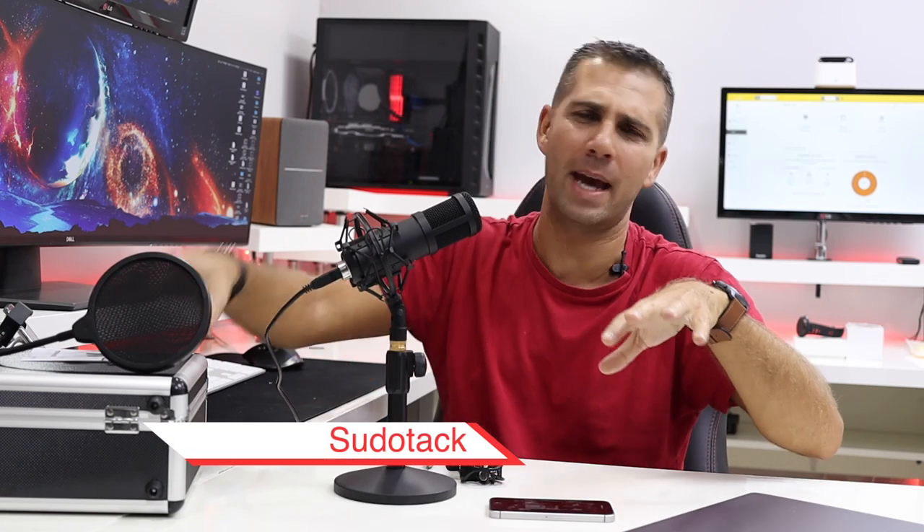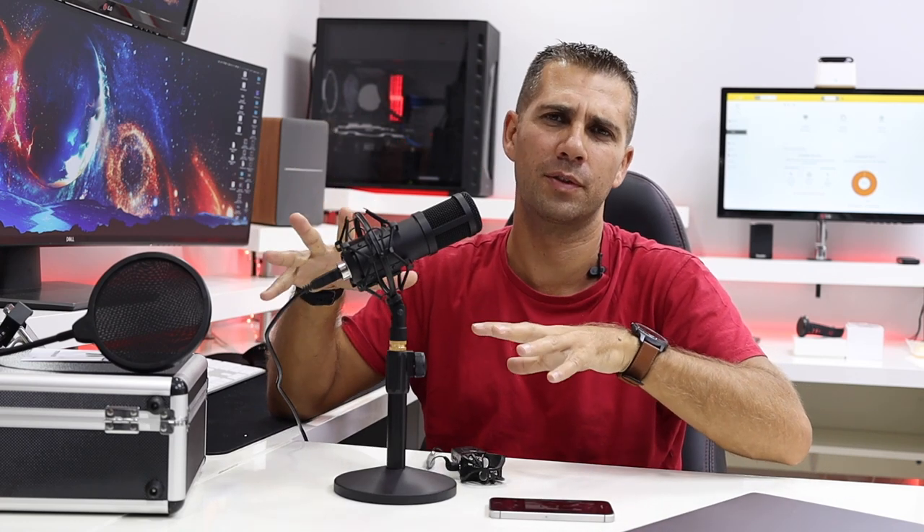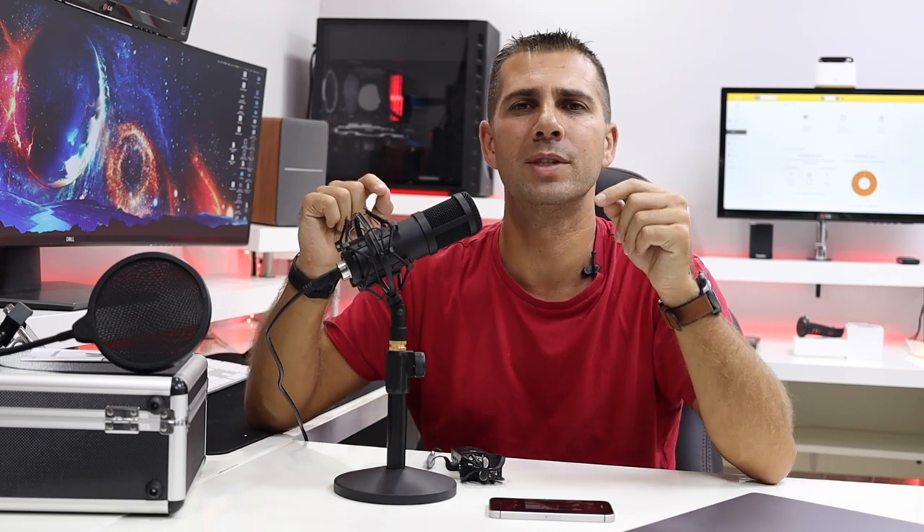As you may have seen in some images, it comes in a really nice case. I would like to mention that there are two versions of this microphone: one with the case and one without the case, which is a bit cheaper. I'll leave links down below. There is also another version with fewer accessories, so you'll have to decide if you really need the shock mount or the case.